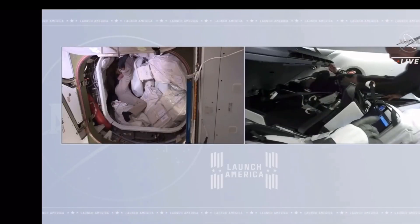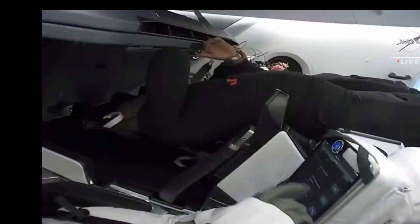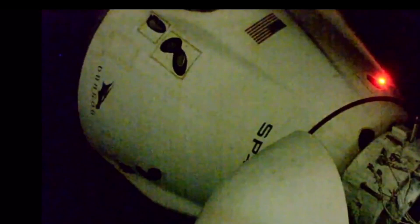Jane Kimbrough will be on SpaceX Crew Dragon Resilience. Hatch is closed. Hatch closed confirmed. Dragon, SpaceX on the Big Loop, first set of hooks open and nominal. Dragon, SpaceX on the Big Loop, all hooks open and nominal. Dragon, we see separation. Dragon moving away from the International Space Station. Dragon separation visually confirmed. SpaceX concurs.